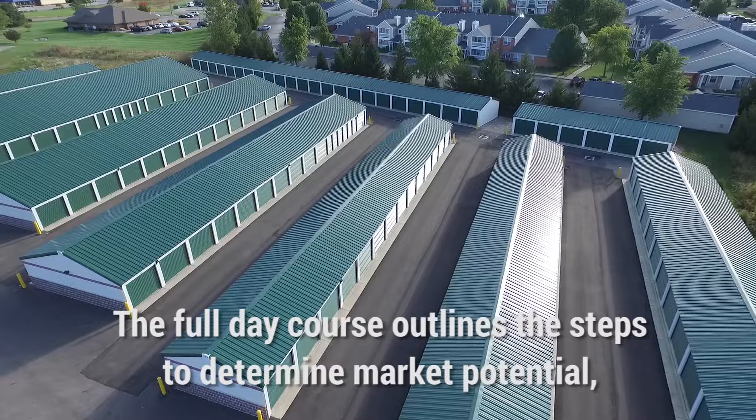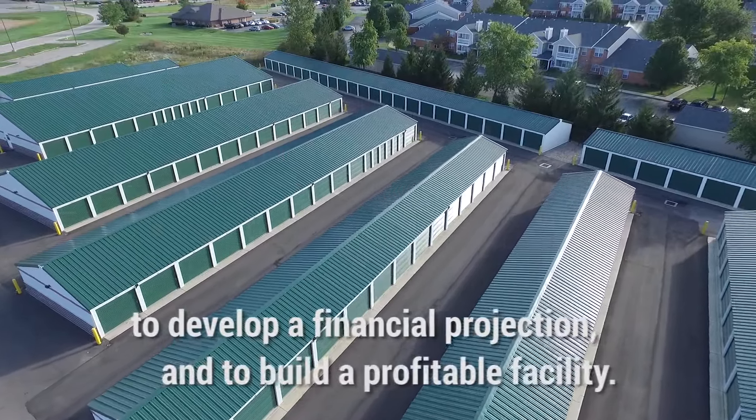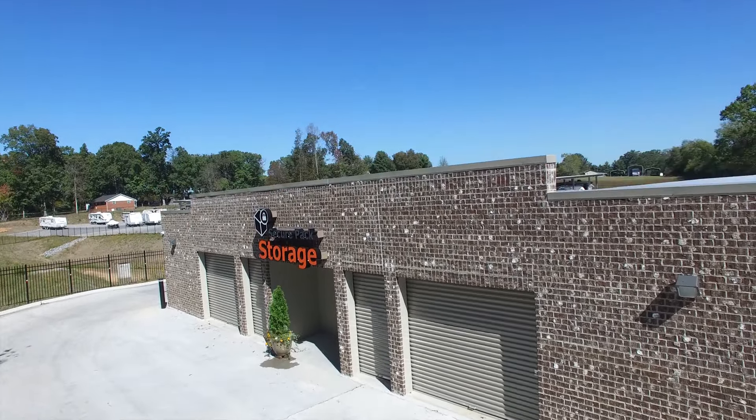The full-day course outlines the steps to determine market potential, to develop a financial projection, and to build a profitable facility.